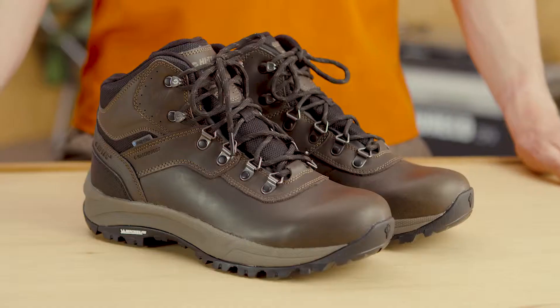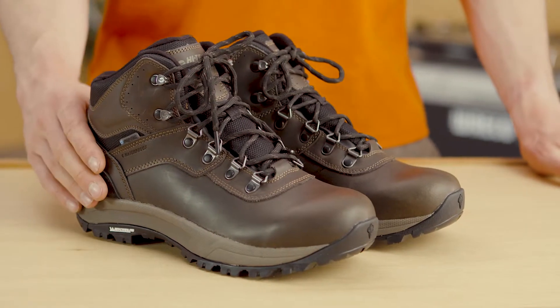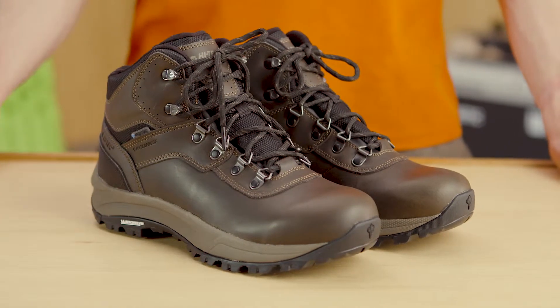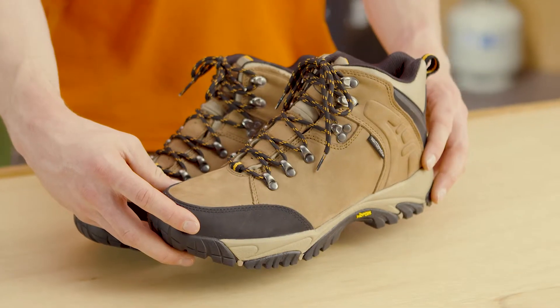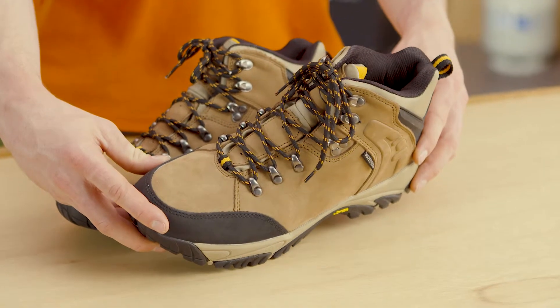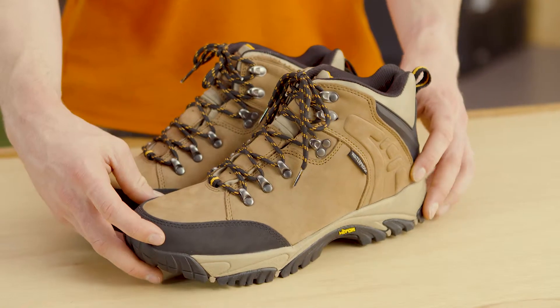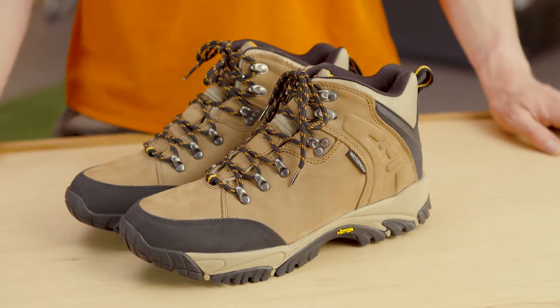You can also find uppers that contain waterproof properties or insulation for warmth. Uppers and overlays come in a few different materials. Full grain leather is more durable for hiking in difficult conditions, whereas split grain is more breathable in hot weather. Nubuck leather has been buffed to resemble a soft suede and is durable for tough conditions and is water resistant. However, it takes a little bit of time to break it in.